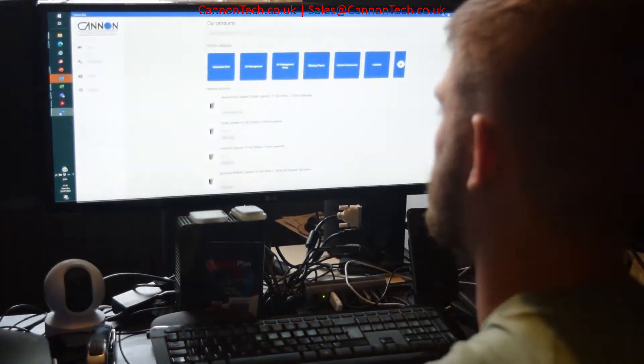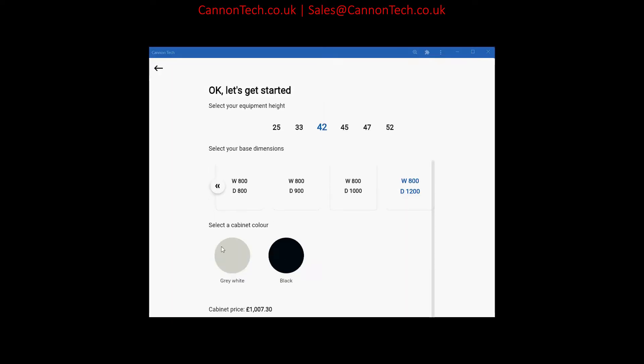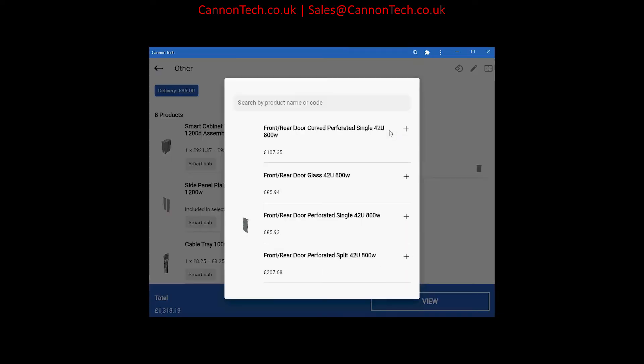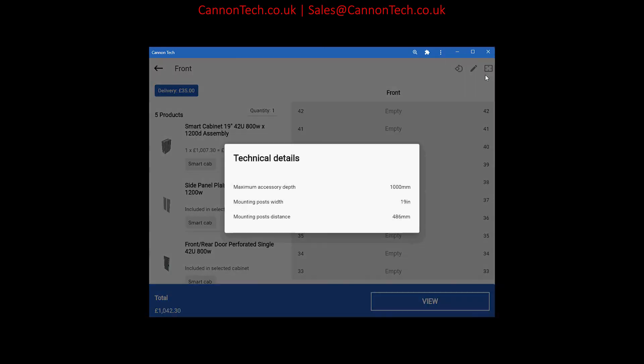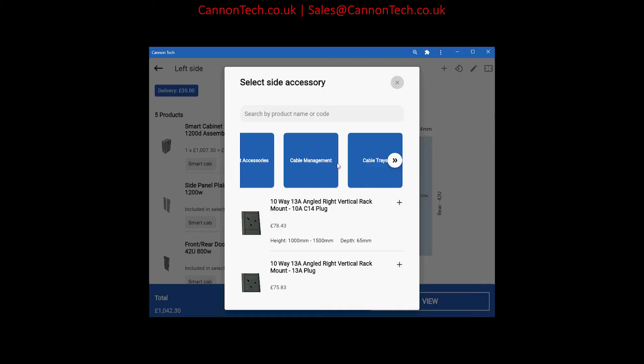With Canon's online configurator tool via the Canon app, choose from our vast range of smart products. Position components in specific U-positions, add Raceway to suit cabling requirements, change door type for best fit. Visualize the assembled and configured cabinets ready to create a quote or order online.